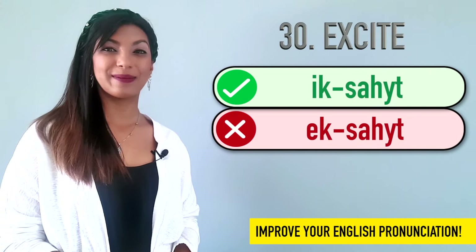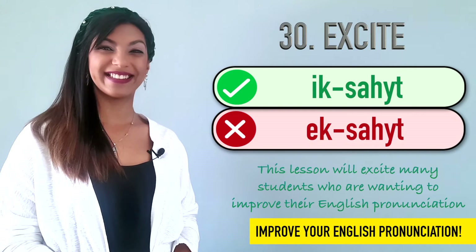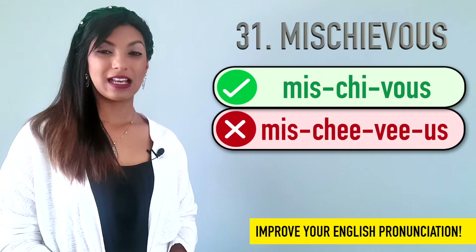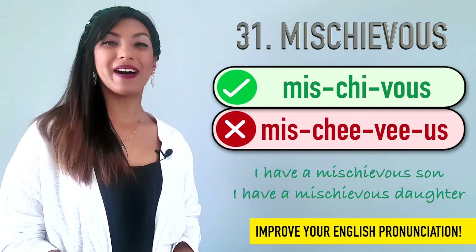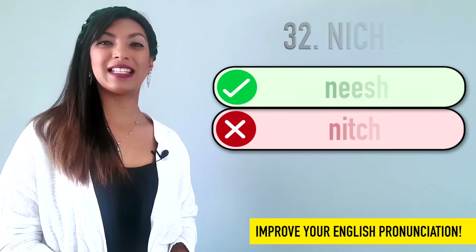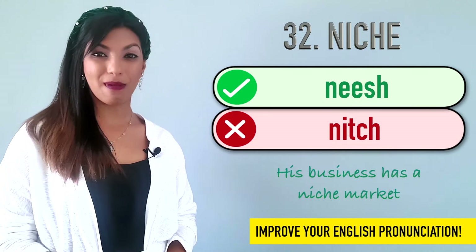Thirty is excite. Not excite. Excite. Example: This lesson will excite many students who are wanting to improve their English pronunciation. Thirty-one is mischievous. Many people say mischievous, but it's mischievous. Example: I have a mischievous son — it means naughty. Thirty-two is niche. We don't say niche. It's niche. Example: His business has a niche market.